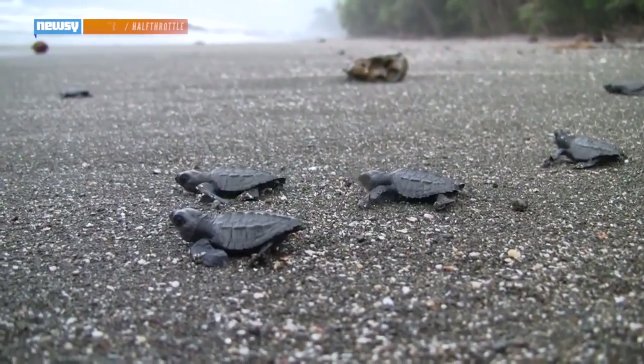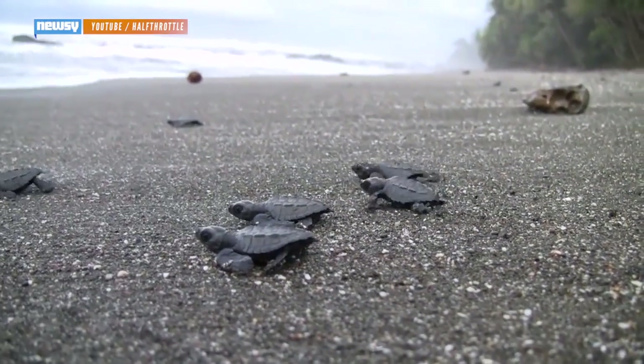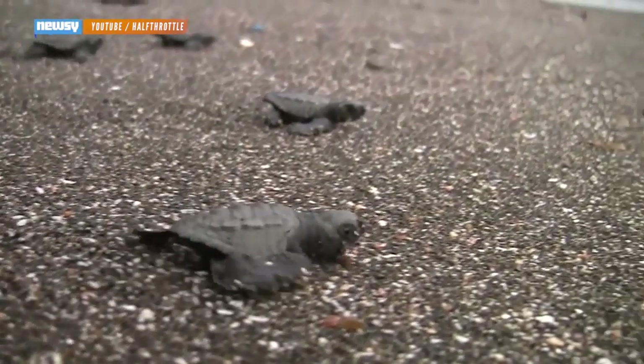These new findings are especially important because loggerhead turtles and many other sea turtle species are threatened. And it's pretty hard to protect something when you're not even sure where it is.